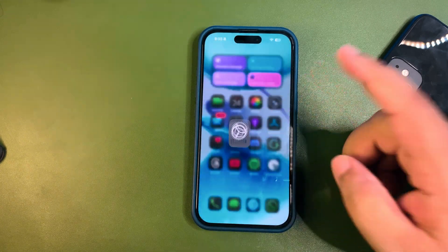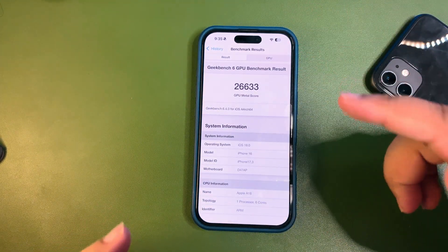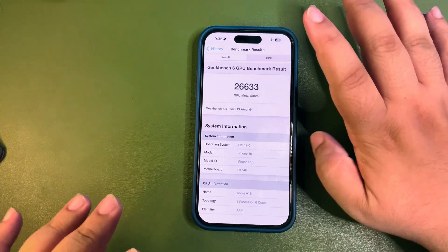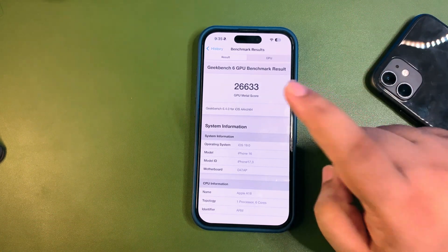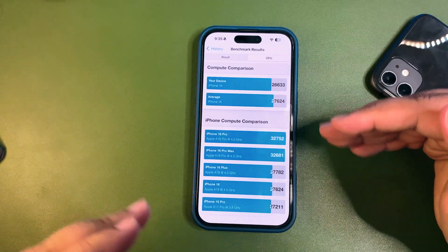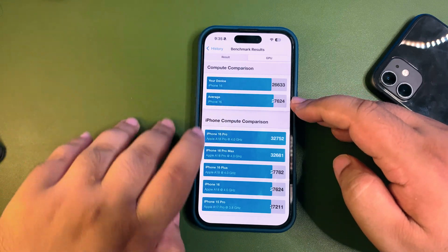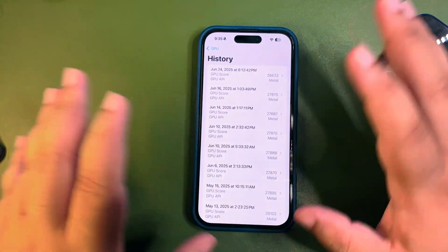In terms of battery life, there are improvements — big thumbs up for that. Now for performance, I'll go into the Geekbench score. This is the GPU benchmark and I'm not happy with it — it's quite low. It scored 26,633 on the GPU benchmark, and if I compare it to the average, it is lower than average.